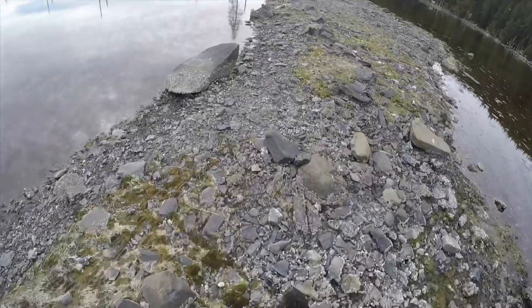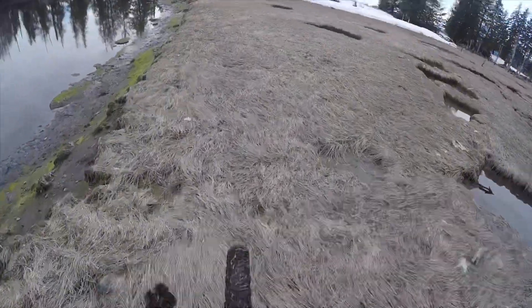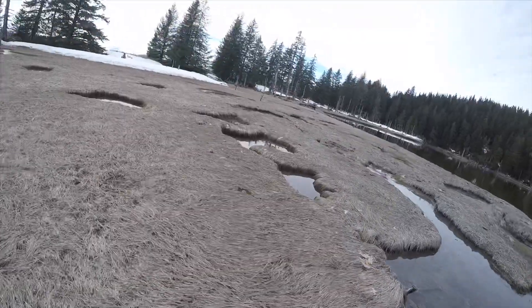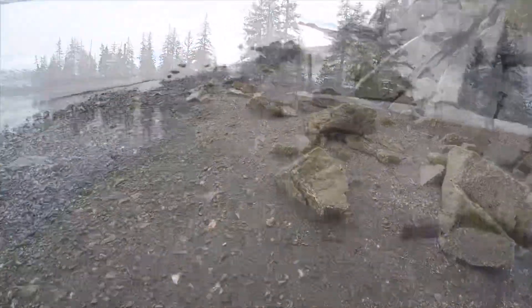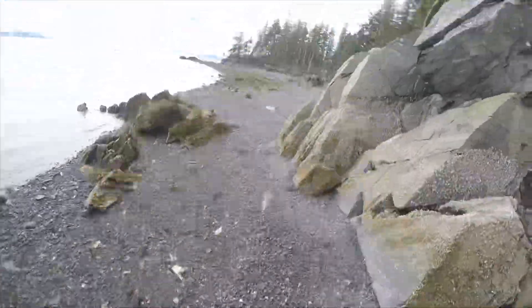Now it is April, the shrimp opener, and I was still running studs on my Surly fat tire bike. You can see a little snow here. We crossed over that, got back to the beach for a little trials on some rock obstacles.